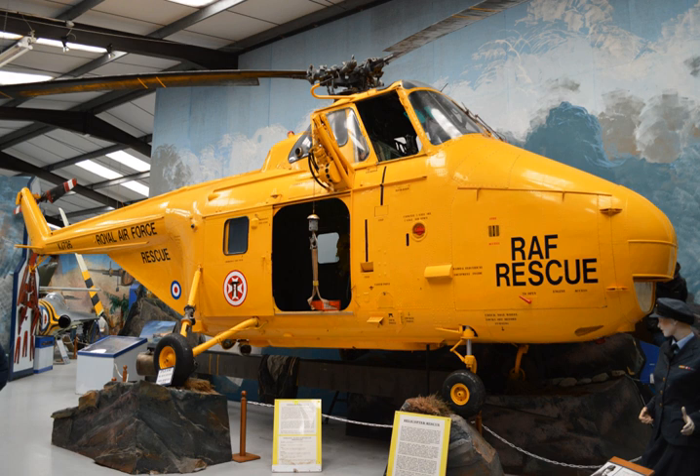Due to the large numbers of aircraft crashing in the nearby mountains of Snowdonia, it was here that the RAF Mountain Rescue Service was formed in 1943. Post-war, the airfield was used as a storage facility for chemical weapons recovered from Europe.